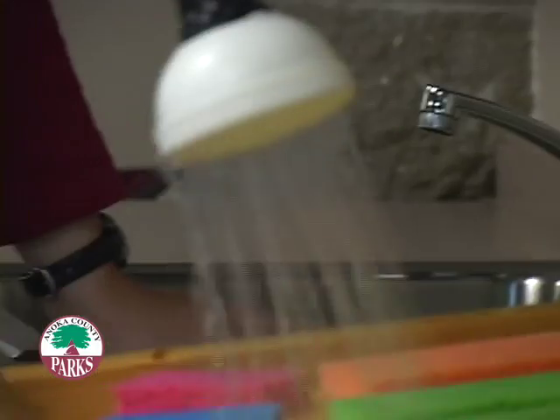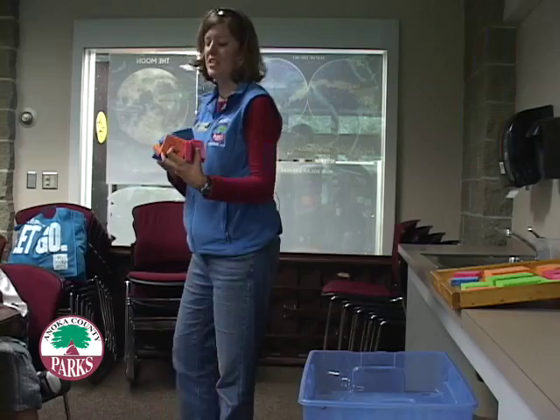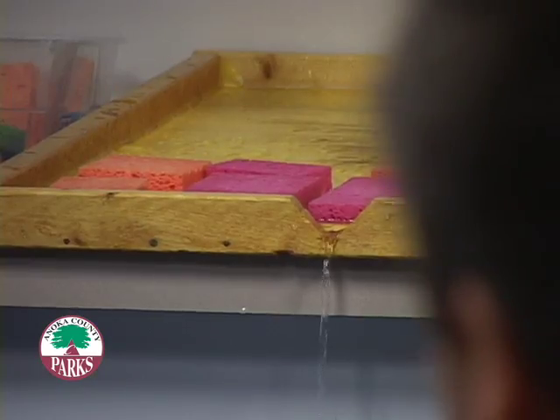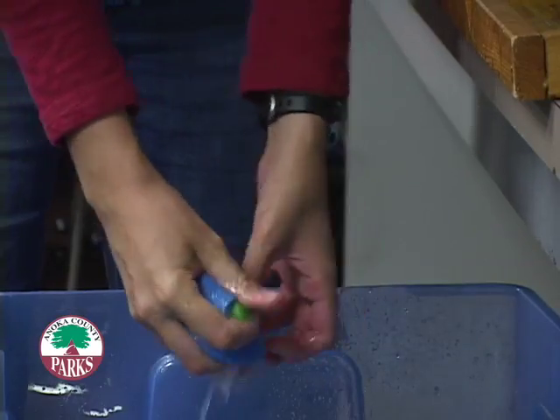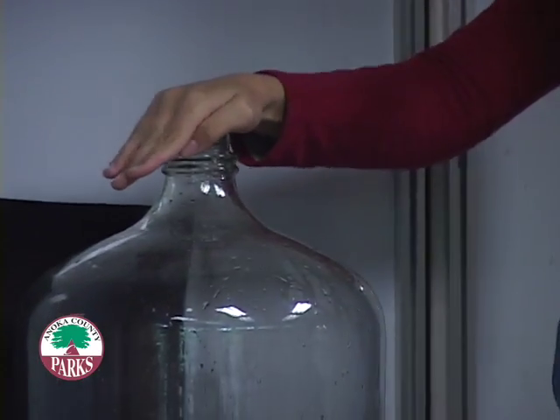We talk about wetlands. We talk about the water cycle. It's raining all over the county. And many times it doesn't sink in until they actually get to a place where there are examples, there's the real-life environment. So what we're going to try to do here is make a cloud.